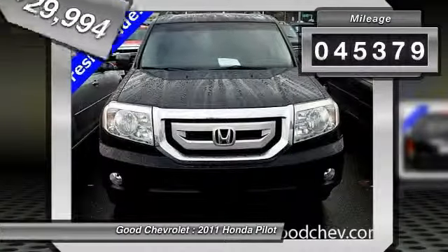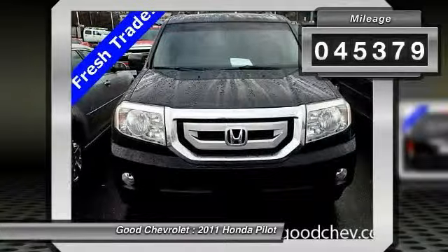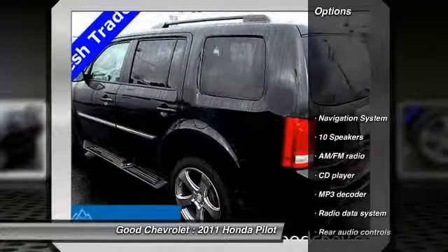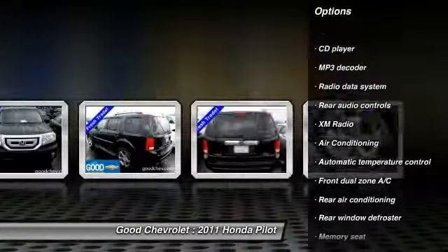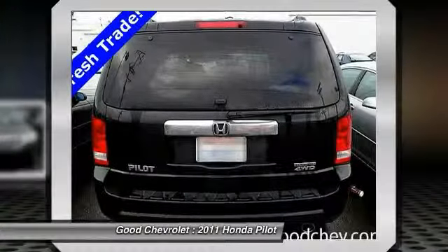This vehicle has less than 50,000 miles. Here are some of this vehicle's great options: power passenger seat, traction control, navigation system, dual airbags, alloy wheels, air conditioning.